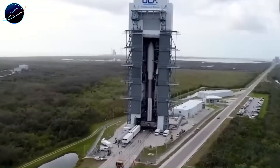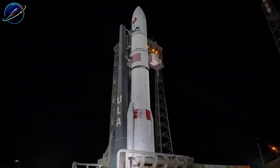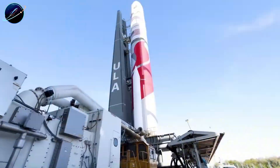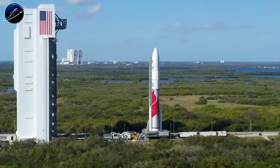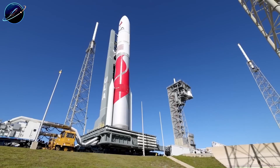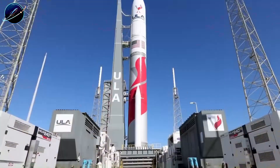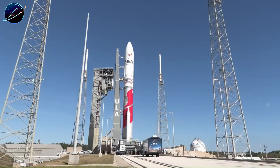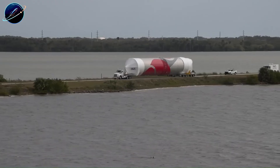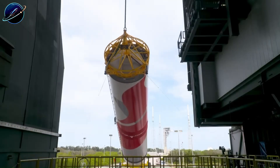ULA didn't collapse overnight. For years after SpaceX emerged, ULA executives dismissed the threat. They had Atlas V and Delta IV — rockets that never failed when it mattered. Launches cost over $150 million, sometimes pushing $200 million. But the Pentagon paid without question. When you're launching a $2 billion spy satellite, reliability isn't negotiable. But that confidence created blindness. While ULA celebrated their perfect record, they missed the bigger shift happening underneath them. SpaceX wasn't just building cheaper rockets — they were rewriting the entire industry.